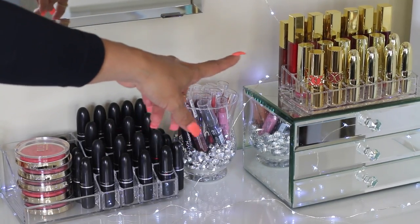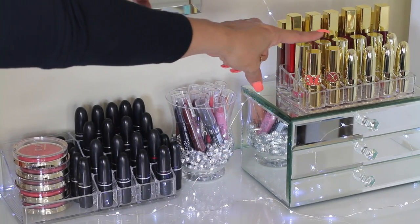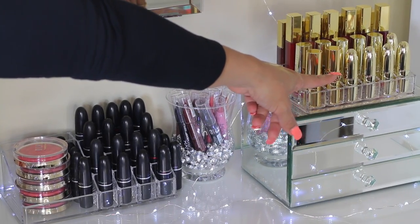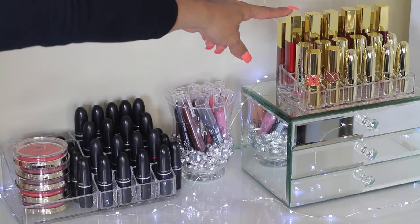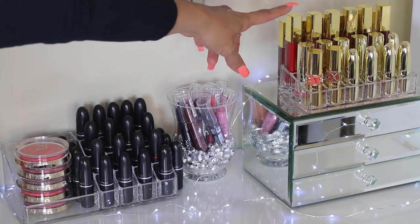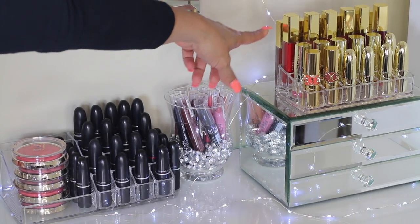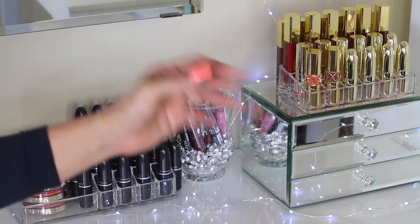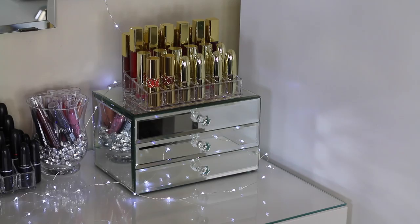Over here, I have the YSL lipsticks — two from the Rouge Volupté collection that I just recently purchased and I love them. Then I have five Gerard Cosmetics lipsticks. Behind here, I have my Milani Color Statement lipsticks and the Milani Amour Matte Liquid Lipsticks — I actually did a video on those, which I'll list below. And behind, I also have the Milani Brilliant Shine Lip Glosses. I do love Milani — they're great drugstore products.